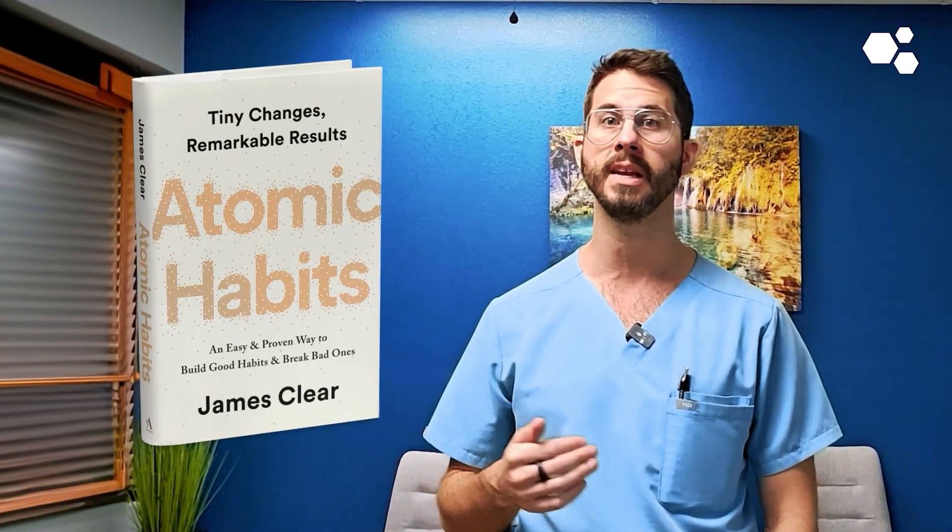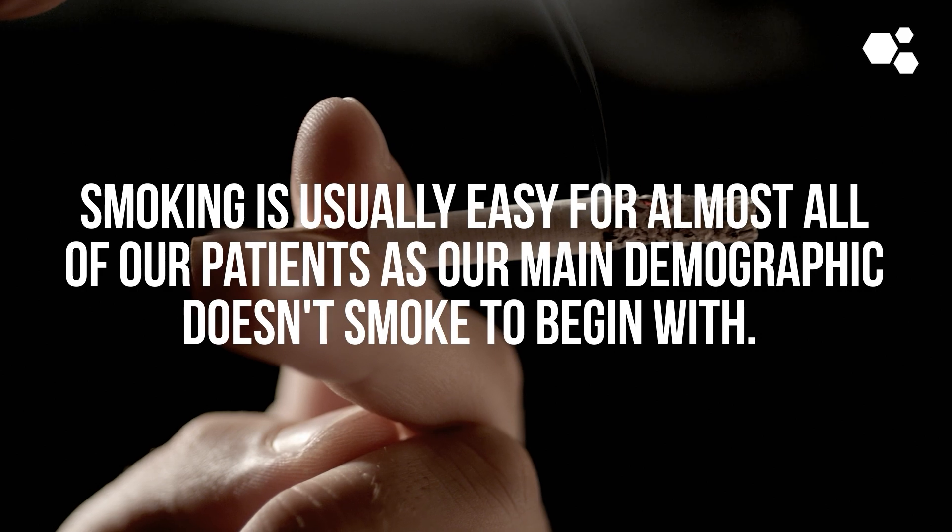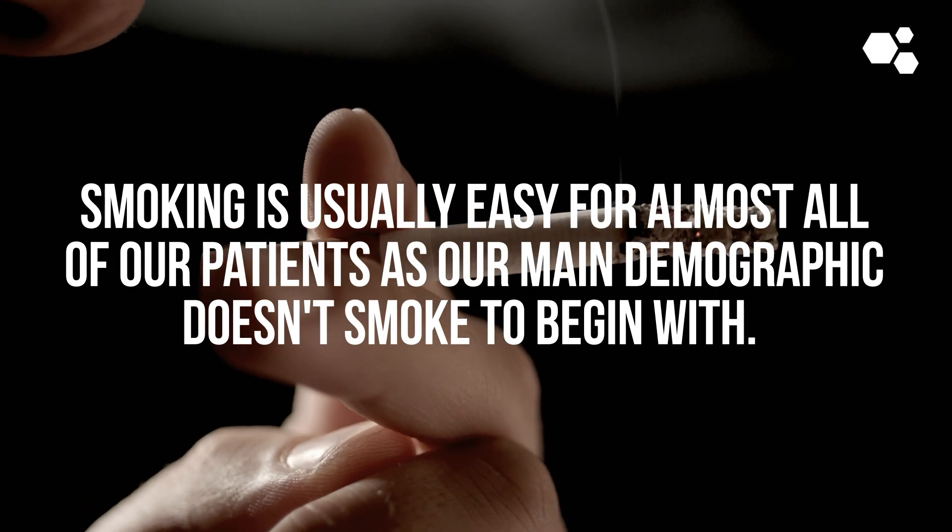Pro tip number two: for patients who struggle to execute a new sleep routine, we use the habit-stacking concept that James Clear discusses in his book Atomic Habits. Next is a touchy subject for many people, and that's completely abstaining from alcohol and smoking. Smoking is usually easy for almost all of our patients, as our main demographic doesn't smoke to begin with, but many of our patients struggle to give up alcohol for a long period of time.